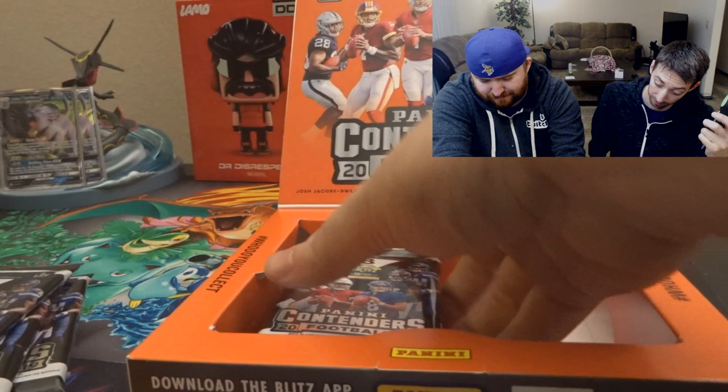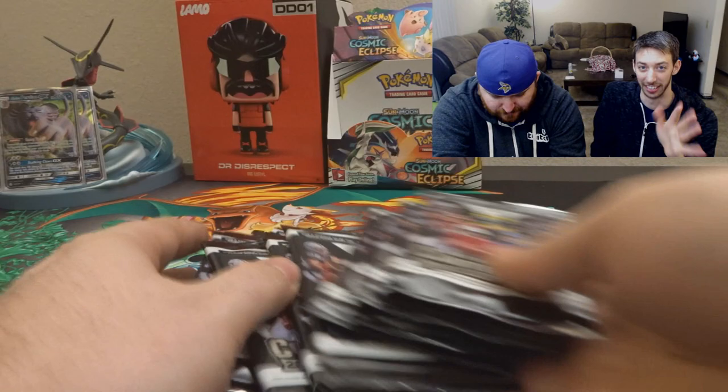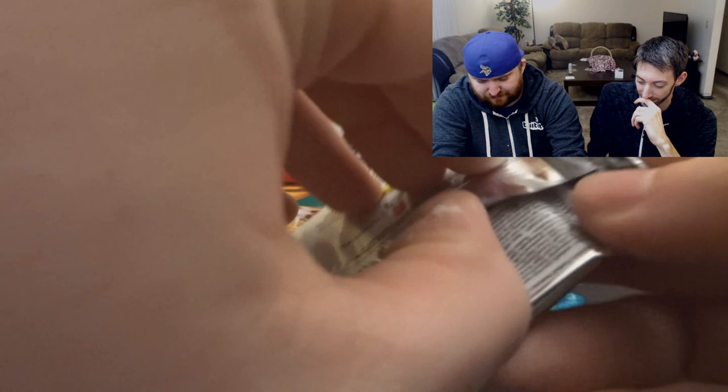We'll open this bad boy up. It's pretty cool — it's almost like a booster box type thing with the Panini Contenders. We get eight packs and, like I said, two memorabilia cards and an autograph card. The cards are just in the normal packs; I don't think there's any specialty packs from what I can see.